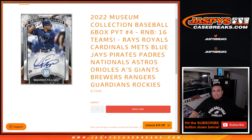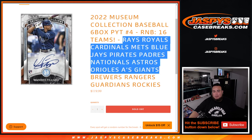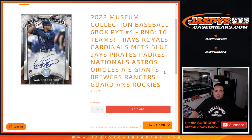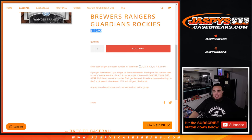So again, this 16-team R&B features the Rays, Royals, Cardinals, Mets, Blue Jays, Pirates, Padres, Nationals, Astros, Orioles, A's, Giants, Brewers, Rangers, Guardians, and Rockies. That's 16 teams in the MLB for this price point — you get a piece of them via random number block style.